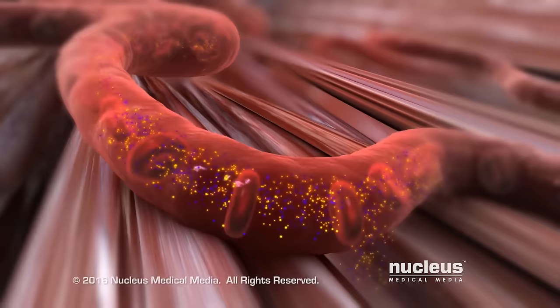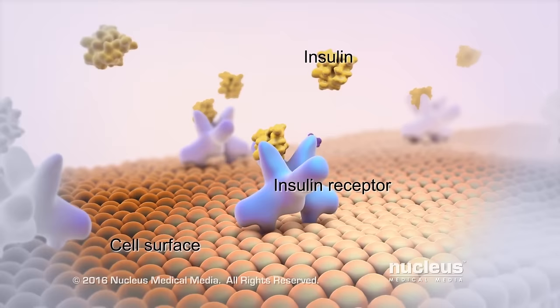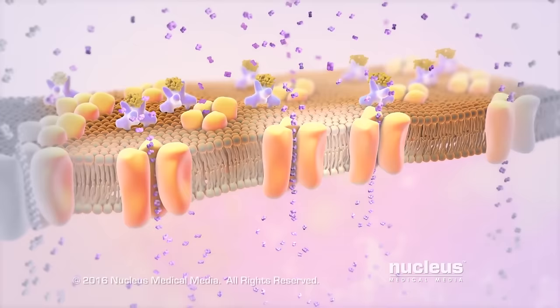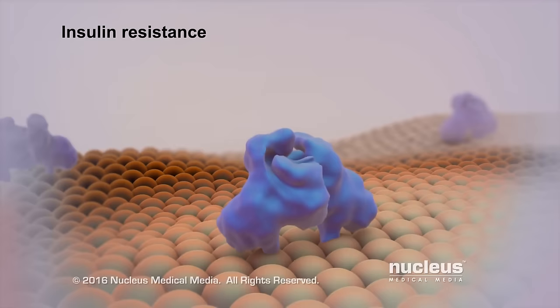How does insulin do this? As the blood moves through your body, the insulin and sugar exit the bloodstream into your tissues to reach your cells. Most cells have structures on their surfaces called insulin receptors. When insulin flows by, it attaches to the receptors. The insulin acts like a key in a lock to open up the cell, so the sugar can get inside. Now your cell can use the sugar to make the energy it needs to work properly, and your blood sugar level drops back to its normal range.